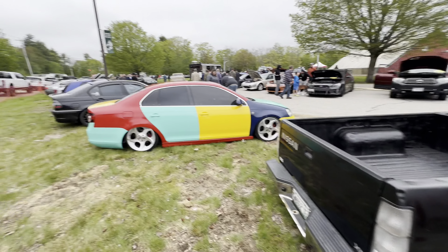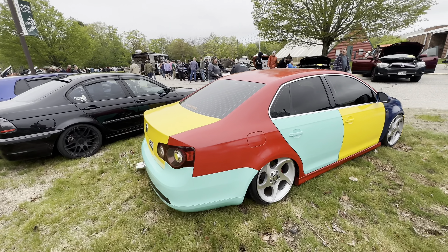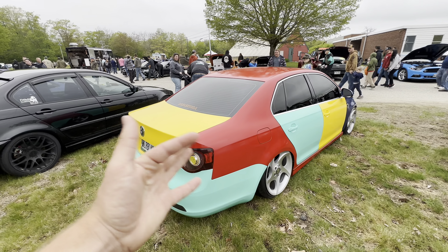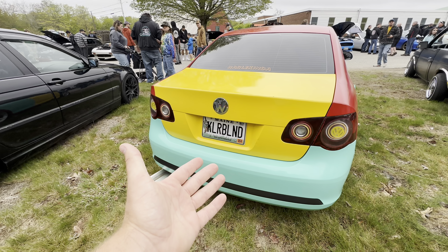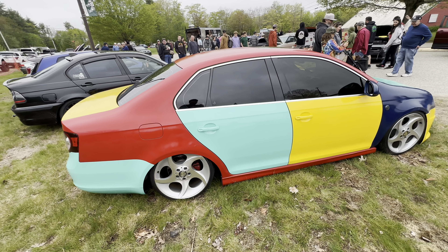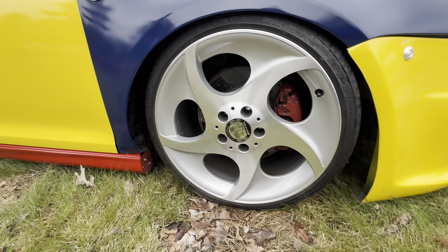The black truck. We got the Harlequin - this is a Volkswagen. Back in the day they released a Harlequin paint scheme on cars, and this guy has reiterated that on a newer model Volkswagen. Funny enough, he has the plate 'Colorblind' - obviously the car is multi-colored, but he actually is colorblind, which is pretty funny. It is on bags and these wheels are incredible as well.